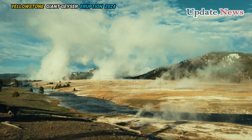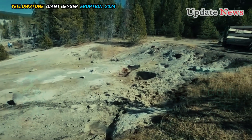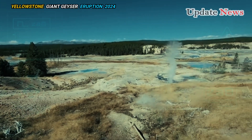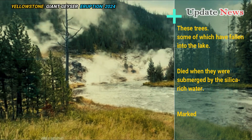Lake Nymph is now surrounded by a ring of dead trees along the shoreline, Poland said. These trees, some of which have fallen into the lake, died when they were submerged by the silica-rich water, marked by the distinct white stains on their trunks.